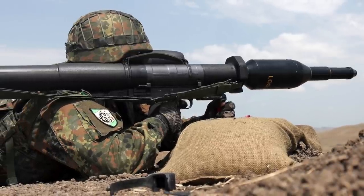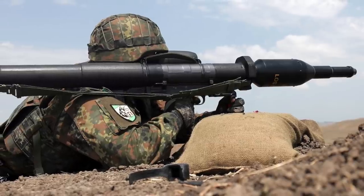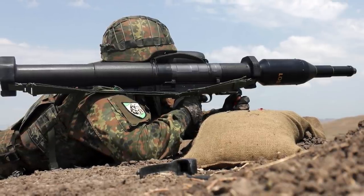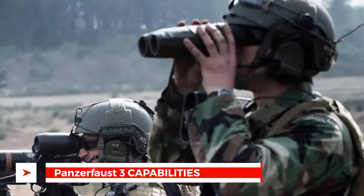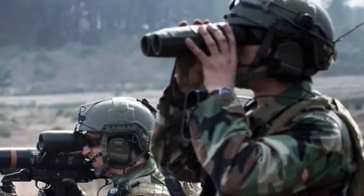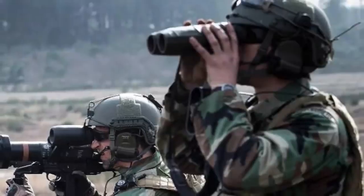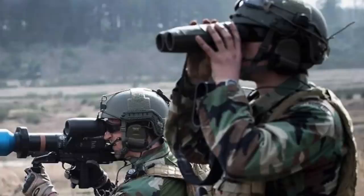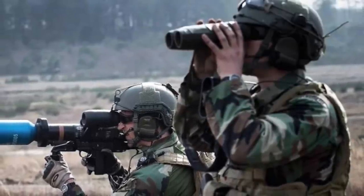The DM-12 and DM-12A1 projectile consists of a shape-charged warhead and is filled with Octol 70-30. The tandem DM-22 warheads are made of PBX octogen, including the propulsion unit. The penetration performance of the Panzerfaust III is due to the shape-charge principle and the quick response of the percussion fuse. The effect on the target does not depend on the impact velocity.